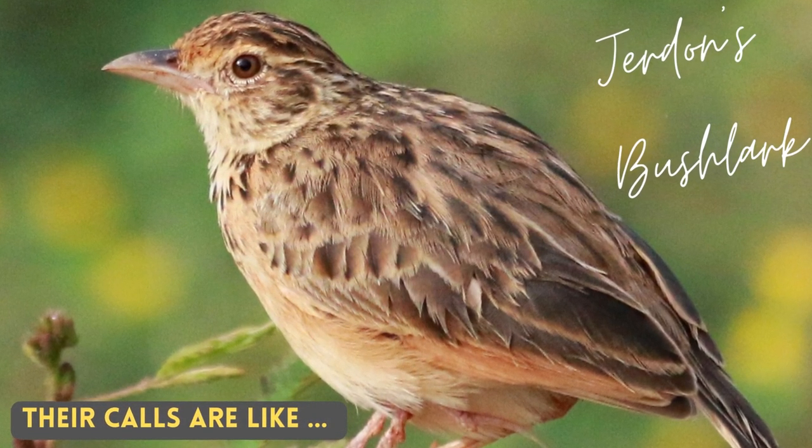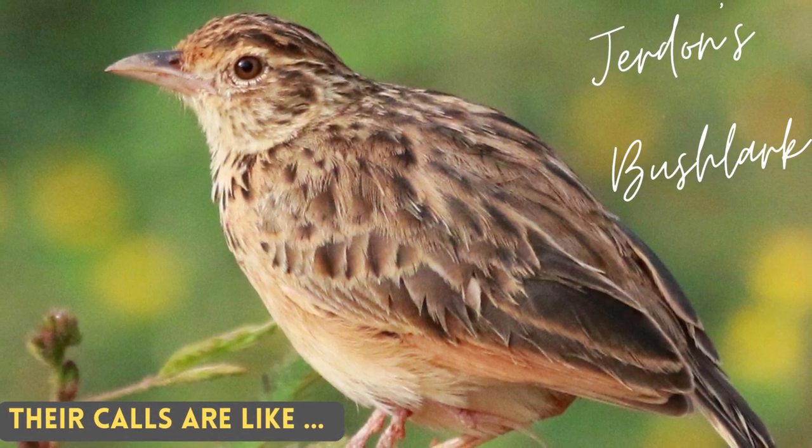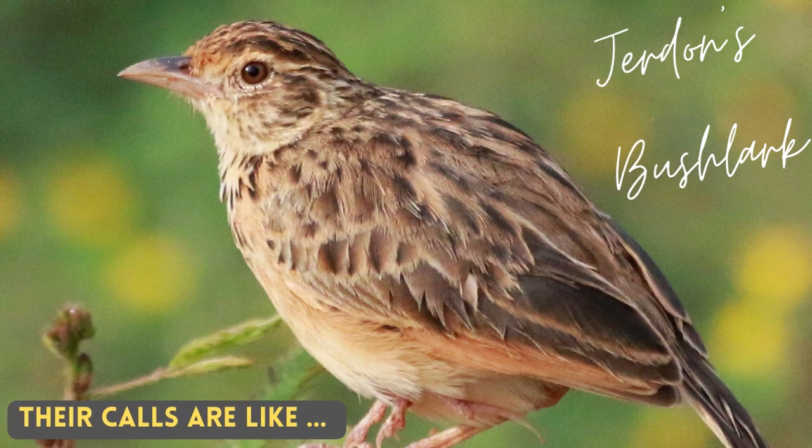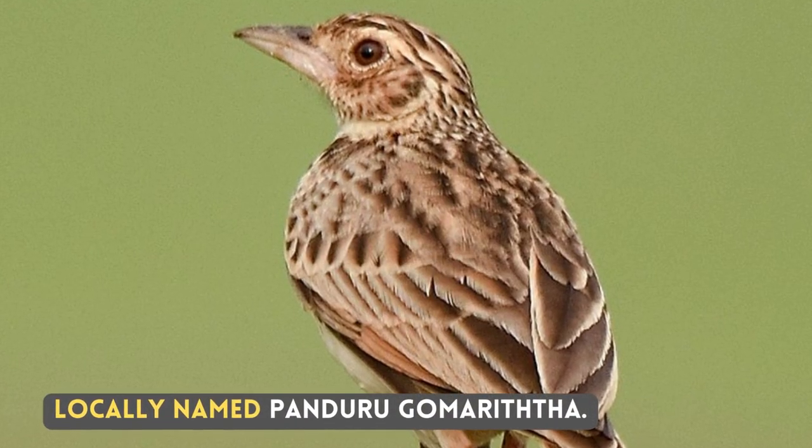Their calls are like... Locally named Panduru Go Marita.